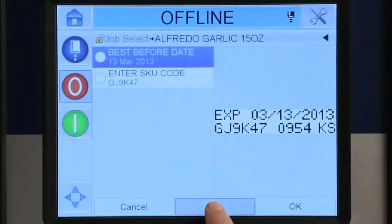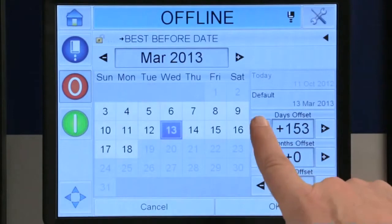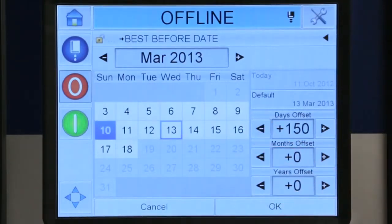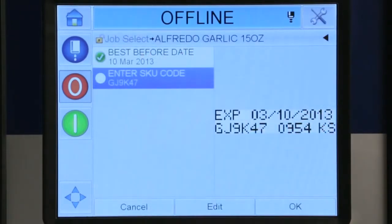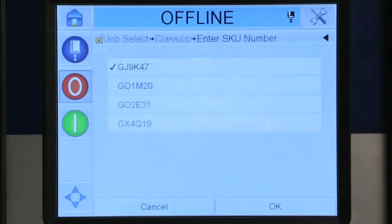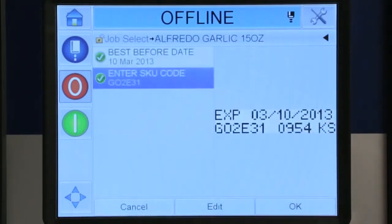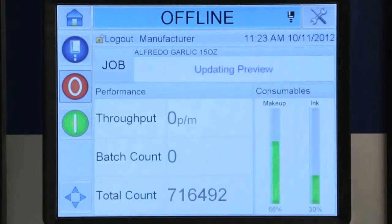Dates can be programmed with offsets. Clarity's calendar feature helps ensure that the operator can only select dates that are correct and consistent with your orders and legal regulations. And SKUs can be chosen from a predetermined list so that no new information needs to be typed in. Clarity displays exactly what's going to be printed and requires the operator to confirm the information prior to starting the run.